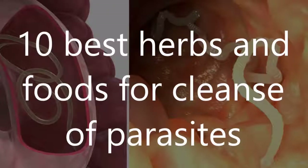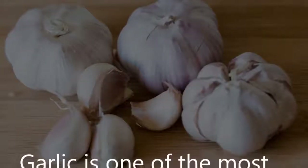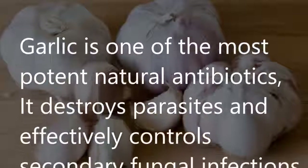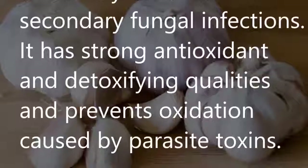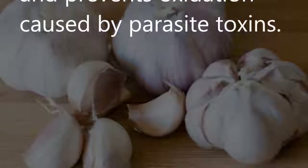Fresh garlic: Garlic is one of the most potent natural antibiotics. It destroys parasites and effectively controls secondary fungal infections. It has strong antioxidant and detoxifying qualities and prevents oxidation caused by parasite toxins.